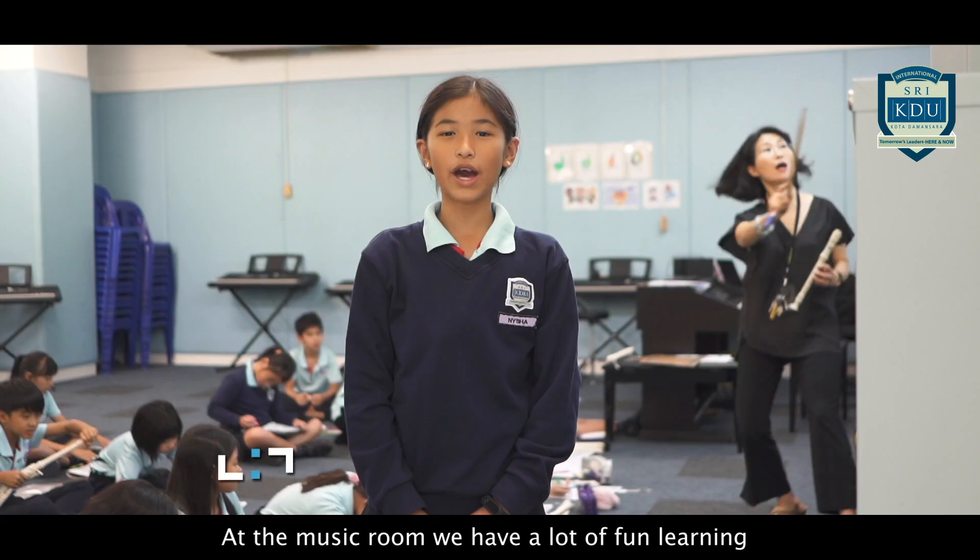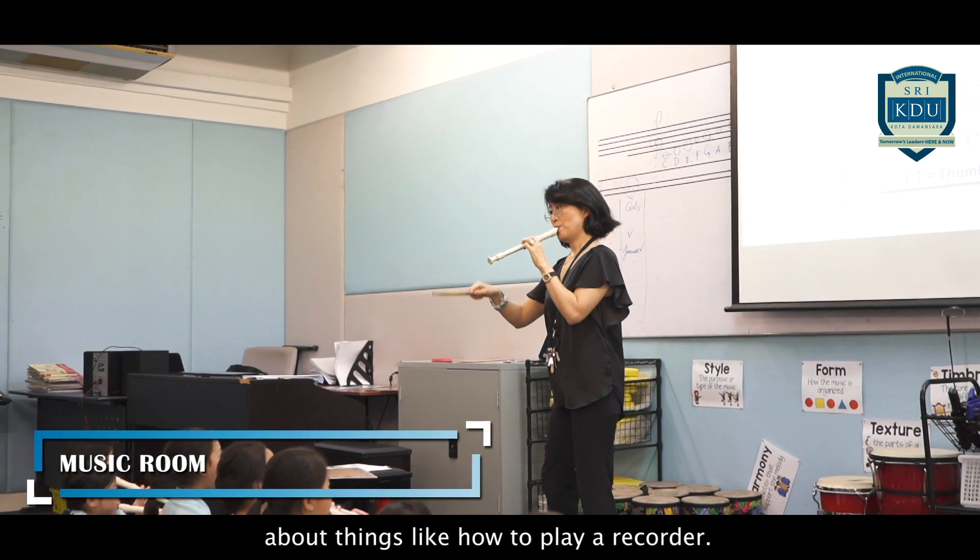At the music room, we have a lot of fun learning about things like how to play a recorder.